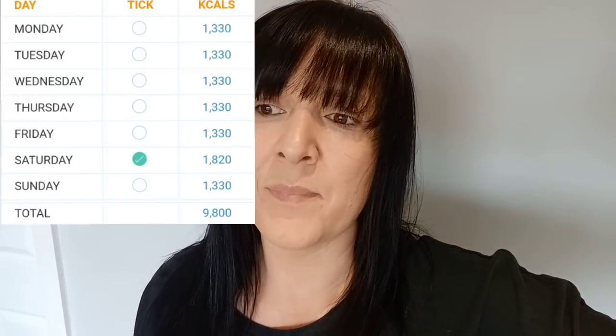Good morning and welcome back to my channel. If you're new here, my name is Gemma. I'm losing weight following a calorie-controlled diet and I'm using the NutriCheck app to monitor my calories. I have it set to two pounds a week, with Saturday as an easy day — which I had yesterday. Today is a normal day so I have 1,330 calories, which I'll pop up on screen now.